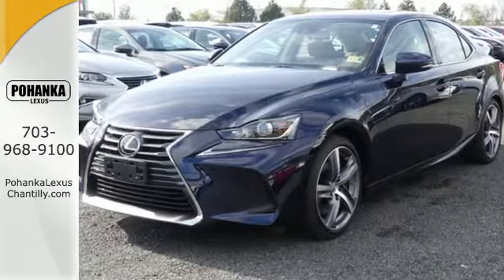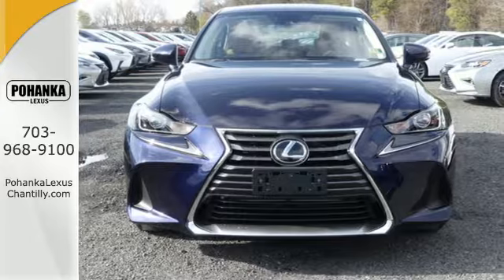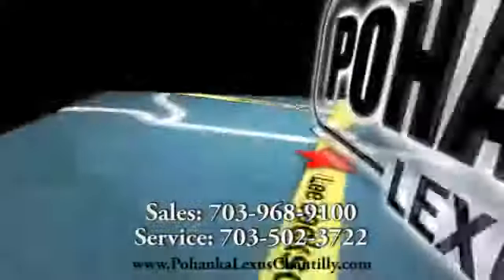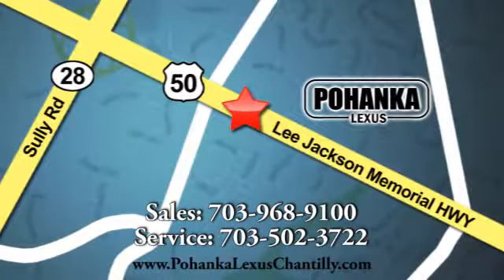You'll have no problem being noticed in this luxurious Lexus. Come and see it before it's too late. Call us now for more information on this vehicle or visit today. We're conveniently located at 13909 Lee Jackson Memorial Highway in Chantilly.